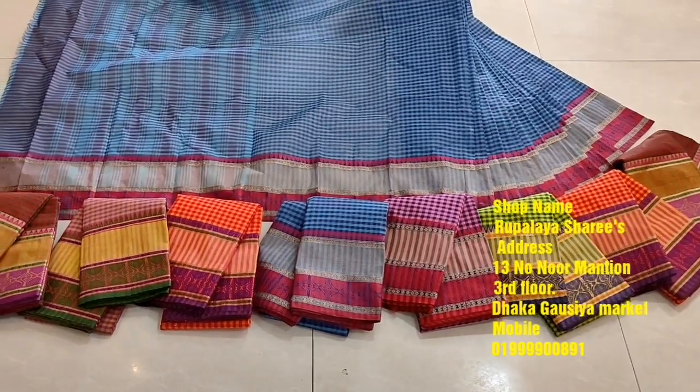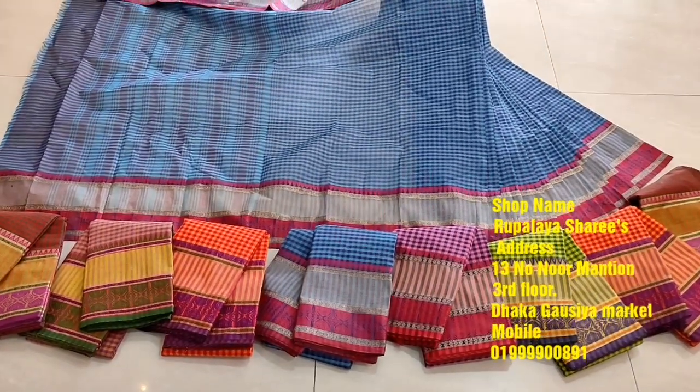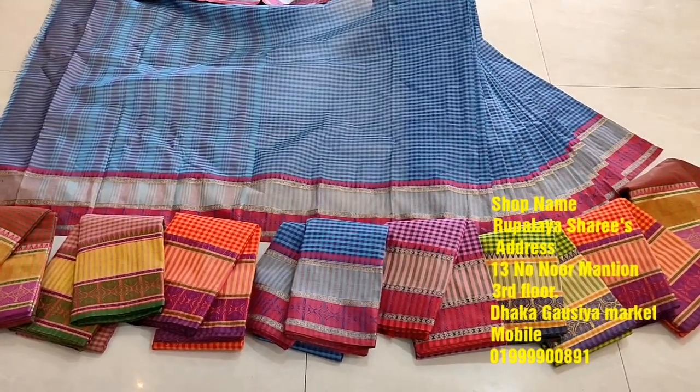Hello friends, welcome back to my channel. I'm Shagot Shari. Friends, I have a collection of Gramean Checkers.